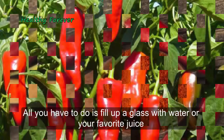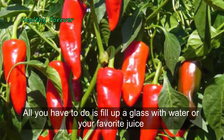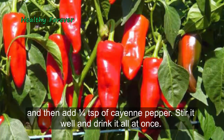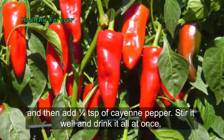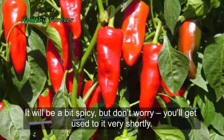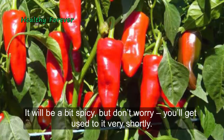All you have to do is fill up a glass with water or your favorite juice, and then add one-quarter teaspoon of cayenne pepper. Stir it well and drink it all at once. It will be a bit spicy, but don't worry — you'll get used to it very shortly.